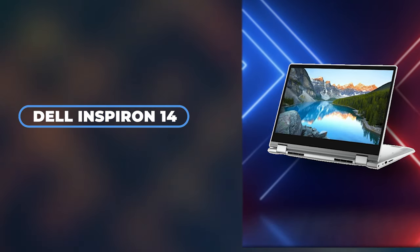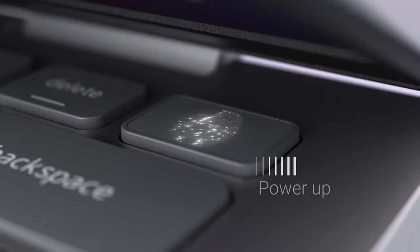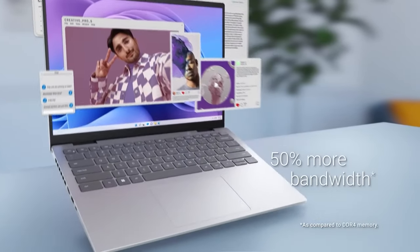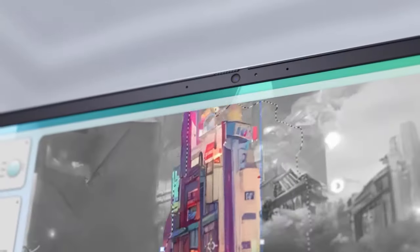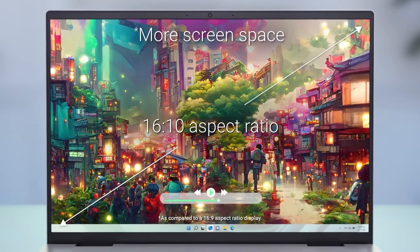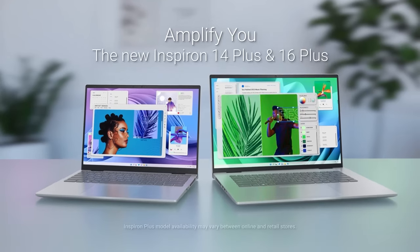Rounding out our list at number ten is the Dell Inspiron 14 5000, a solid all-rounder that combines affordability with competent performance. This laptop features a 14-inch FHD touchscreen that offers ample space for productivity and entertainment, balanced with a form factor that remains easy to carry around. Equipped with up-to-date Intel Core processors and options for discrete graphics, the Inspiron 14 5000 can tackle a variety of tasks, from basic video editing to casual gaming, making it a great choice for students or home office setups.